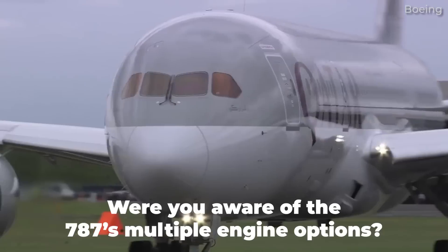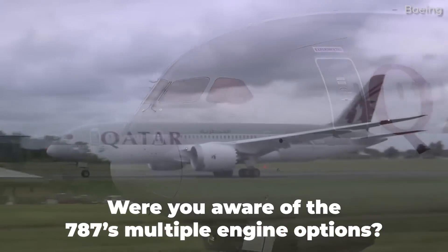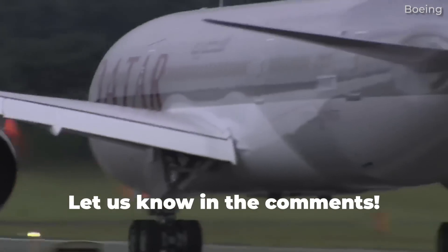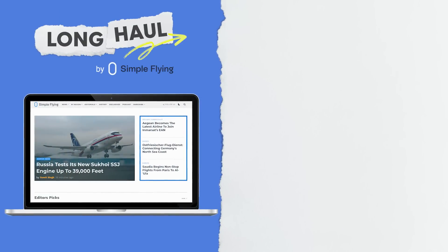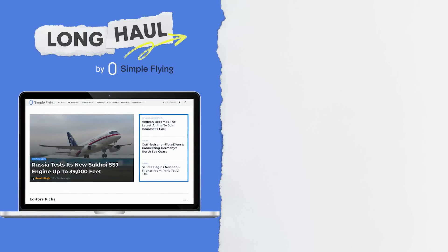Were you aware of the choice of engines available to Boeing 787 operators? Do you have a favourite manufacturer? Let us know your thoughts by leaving a comment down below. Simple Flying publishes over 150 articles every week — if you are looking for the latest aviation news and insights, visit simpleflying.com.